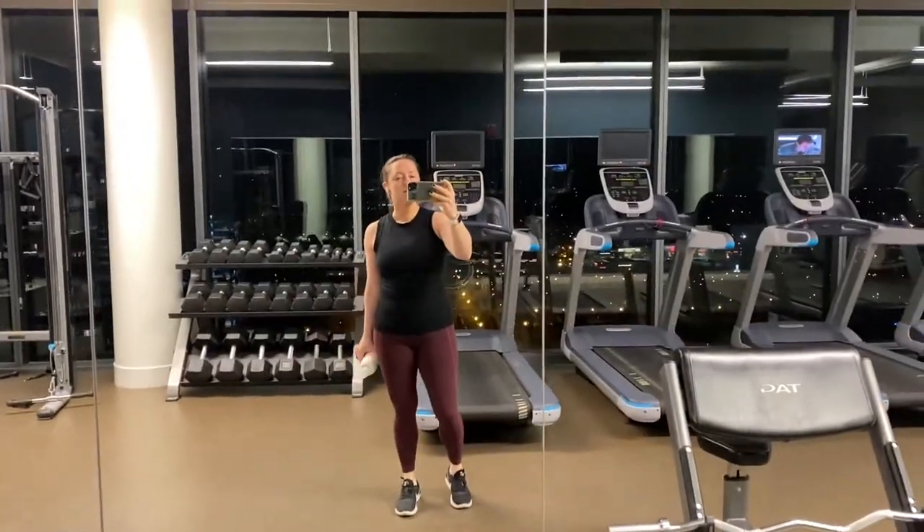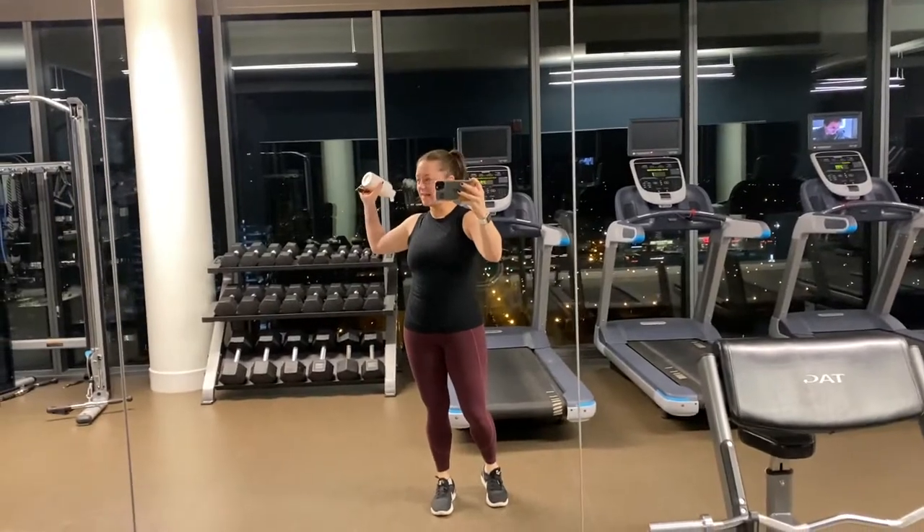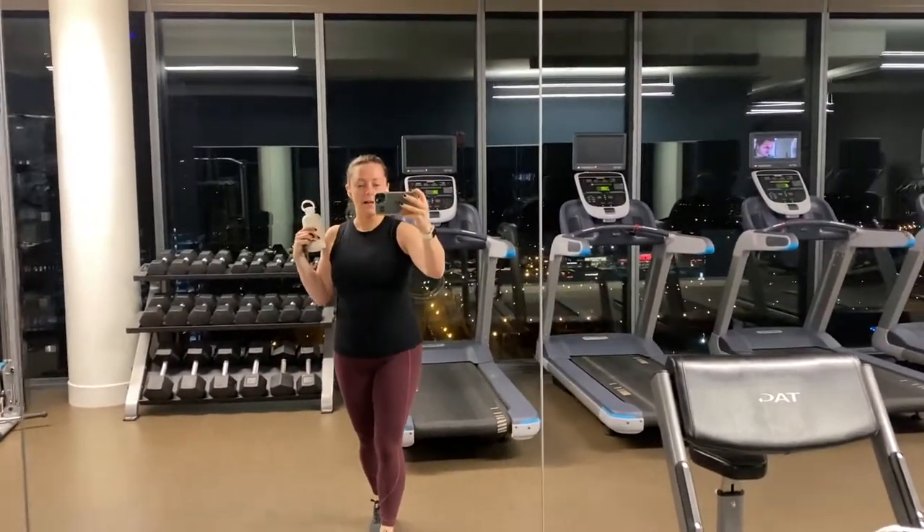Good morning. It's Monday and it's the first morning of daylight savings. It's actually a little bit later out — later for me.